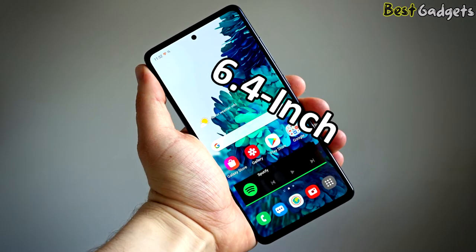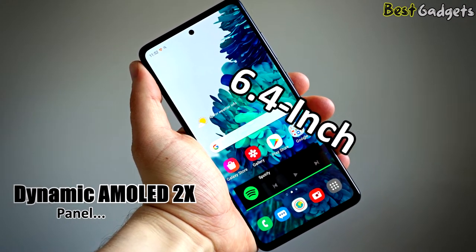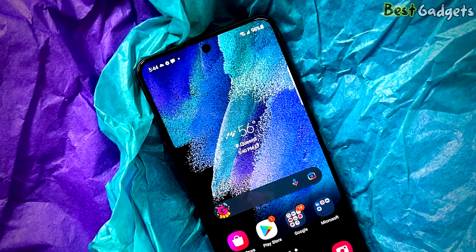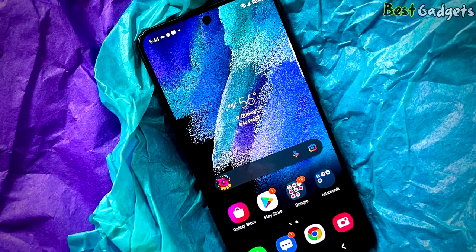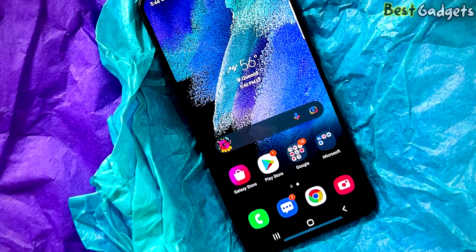The 6.4-inch display is a dynamic AMOLED 2X panel, the same as the one used on the more premium Galaxy S21 series. It is a Full HD Plus display, which is quite standard at this price point. The Galaxy S21 FE also has an IP68 rating for dust and water resistance.